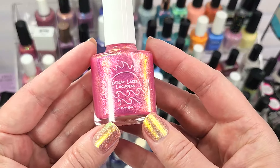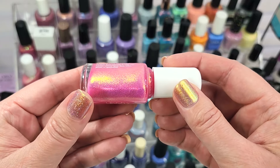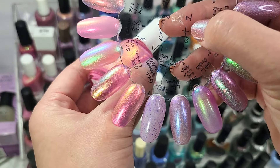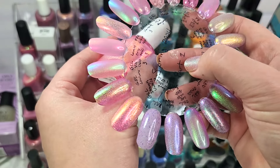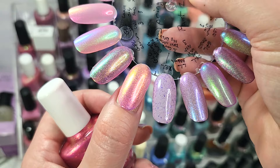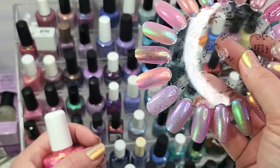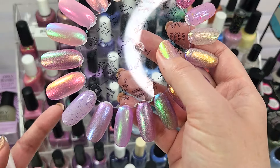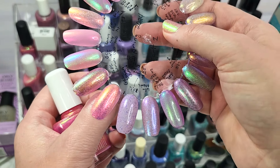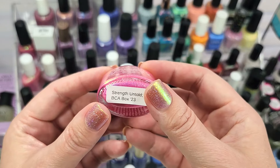The first polish is from Great Lakes Lacquer. This one is called Strength Untold, and it came from last year's Breast Cancer Awareness box. It's one of the brighter colors, at least in the bottle. Mainly what you're going to see on the nail is a lot of shimmer — it's a brighter pink, but not intensely pigmented, because you're getting mostly a squishy pink with beautiful shifting shimmer. I swatched this in two coats with a glossy top coat; it's somewhere between a two and three coater depending on your nail length and application. That first polish was Great Lakes Lacquer, Strength Untold.